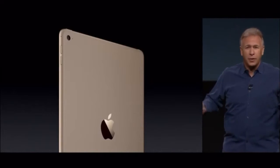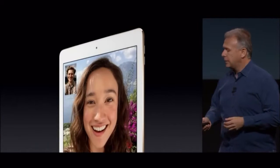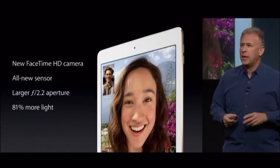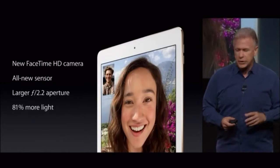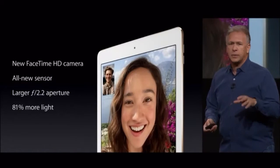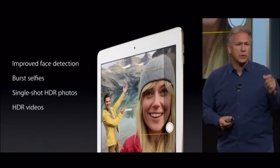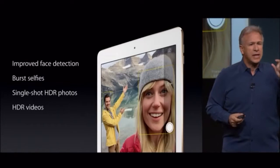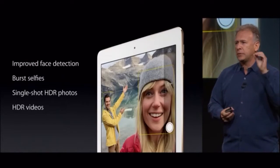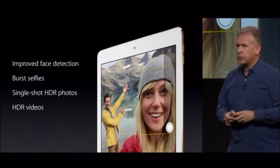In addition to the all-new iSight camera and all those capabilities, there's a new FaceTime camera on the front side as well. It has a whole new FaceTime camera sensor with a larger f/2.2 aperture. It lets in 80% more light, and combined with the A8X chip, you get improved face detection. For the first time, you can do burst selfies, which kids love to do. This chip does HDR with a single image — not combining multiple images — which keeps it really sharp. And you can do videos with HDR as well.